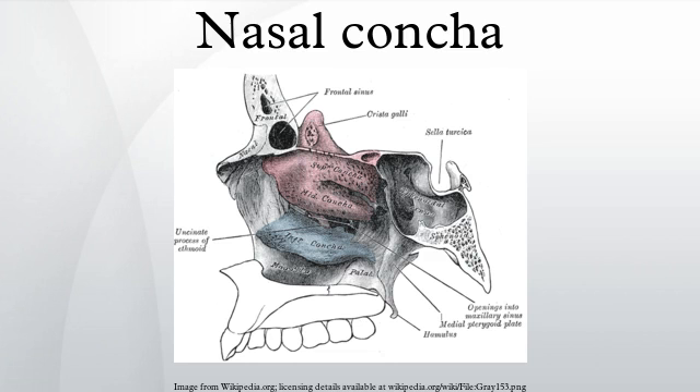In humans, the turbinates divide the nasal airway into four groove-like air passages, and are responsible for forcing inhaled air to flow in a steady, regular pattern around the largest possible surface of cilia and climate-controlling tissue. A rapidly dilating arteriolar circulation to these bones may lead to a sharp increase in pressure within, in response to acute cooling of the body core. The pain from this pressure is often referred to as brain freeze, and is frequently associated with the rapid consumption of ice cream.